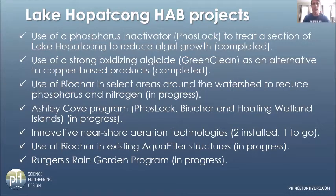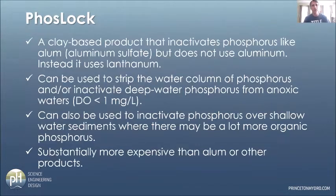We had a program for a two-acre cove called Ashley Cove where we implemented a variety of projects. We planned to install three nearshore aeration technologies to evaluate how nearshore aeration can benefit a beach area in terms of reducing or eliminating HABs. Of those three aeration projects, two have been installed; the third will be installed in spring of next year. I'll also talk about biochar being installed in large stormwater structures called aquafilters. While not directly associated with us, Rutgers University implemented a proactive rain garden program to get local property owners interested in installing rain gardens to help reduce the nutrient loads going into the lake.